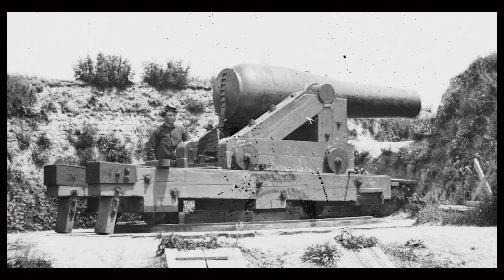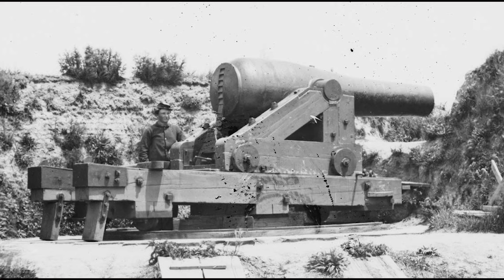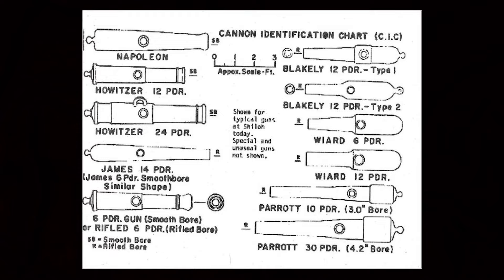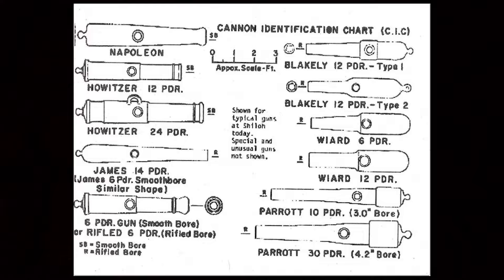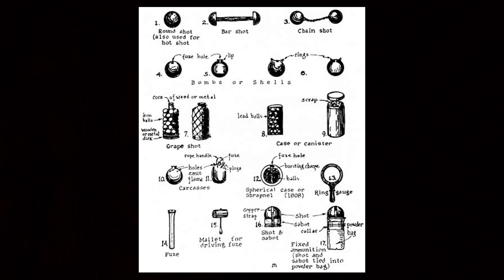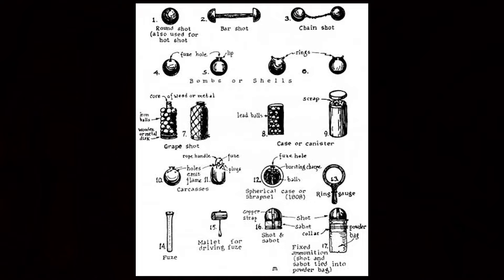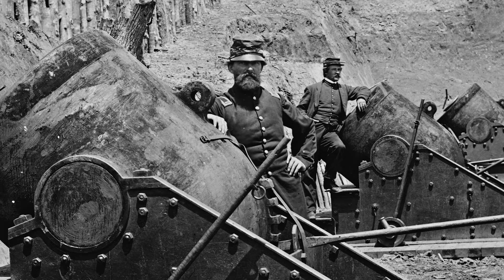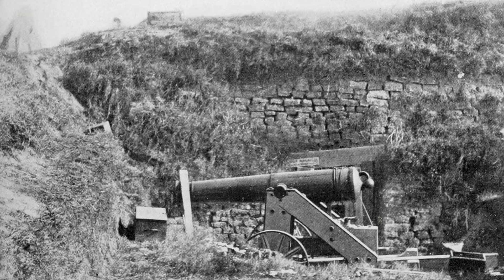In March, Beauregard began drilling his troops and making improvements on his fortifications. He was a trained military engineer and had been building up an overwhelming number of guns to challenge Fort Sumter. Fort Moultrie had three 8-inch Columbiads, two 8-inch howitzers, five 32-pound smoothbores, and four 24-pounders. Outside Fort Moultrie were five 10-inch mortars, two 32-pounders, two 24-pounders, and a 9-inch Dahlgren smoothbore. The floating battery had one 24-pounder and four 10-inch mortars. Fort Johnson had one 24-pounder and four 10-inch mortars. On Morris Island, the Confederates had seven 10-inch mortars, two 42-pounders, one English Blakely rifled cannon, and three 8-inch Columbiads.